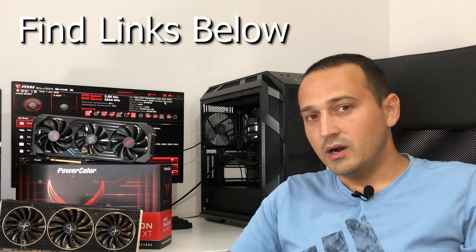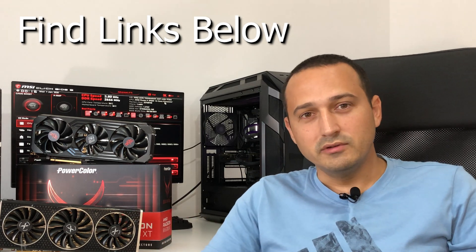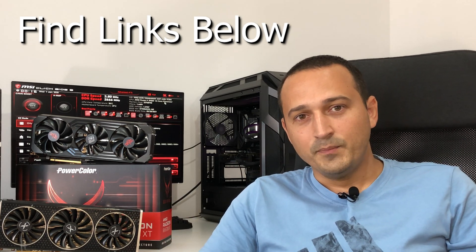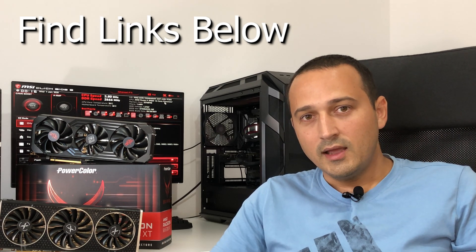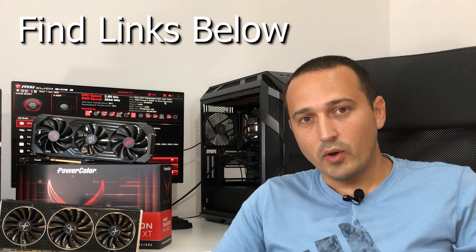I'll use these two 6700 XTs that I have here, install them in the computer — you'll see a video in the corner of me doing so while I talk — and we'll put them through their paces. I'll show you a spreadsheet I've put together and compare it with a useful website. I hope this serves as a good guide for anyone trying to get into cryptocurrency and GPU mining in late 2021.